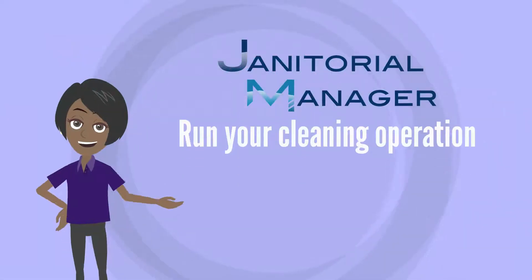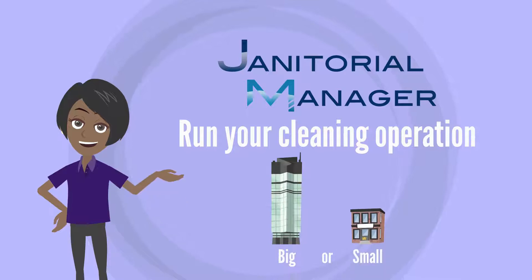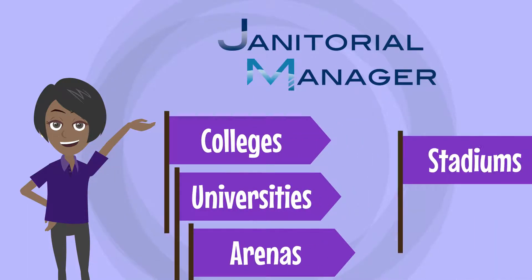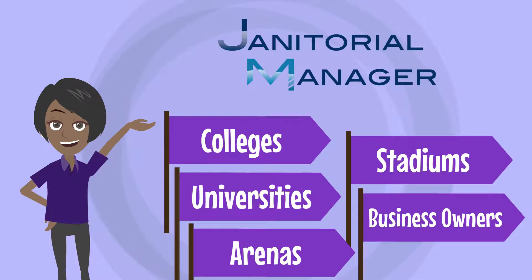Janitorial Manager is AA Solutions' solution to helping run a cleaning operation, big or small. We work with colleges and universities, arenas, stadiums, and even business owners to help keep them in constant communication with their team, but also to provide a look into how efficient their operations are.